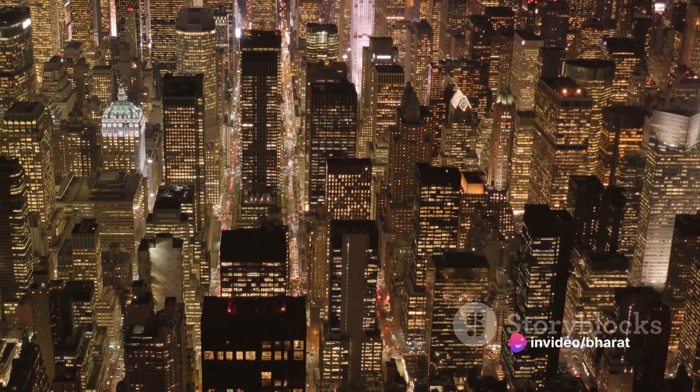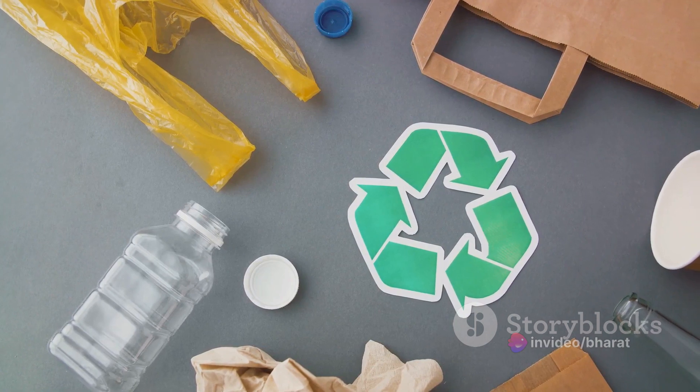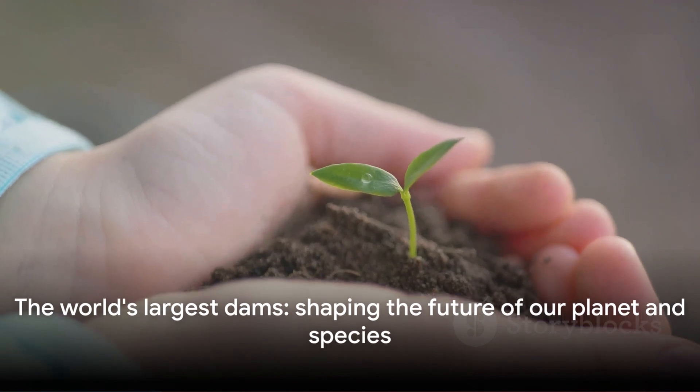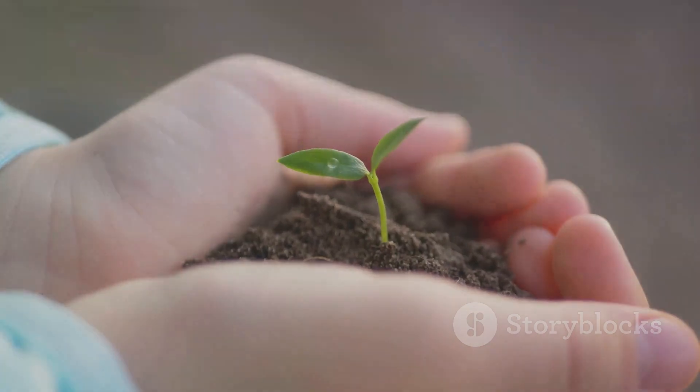Remember, while these structures are impressive, they also carry a responsibility. They remind us of our duty to use natural resources wisely and sustainably. The world's largest dams are not just about size and capacity — they are about the future of our planet and our species.